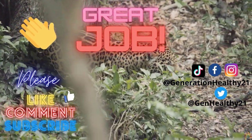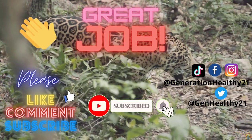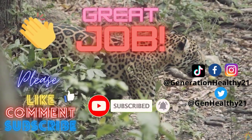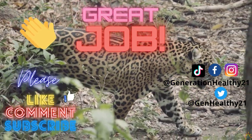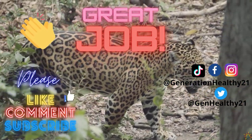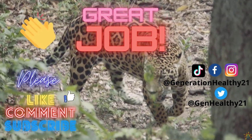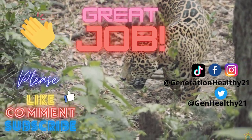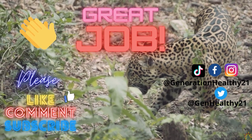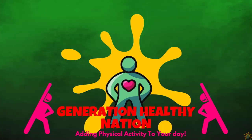Great job, everybody. Thank you for joining me, exercising while we learn the big wild cats of the world. If you liked this video, please subscribe to our channel. We have more cool breaks coming for you today. Check out our main page, Generation Healthy, on YouTube. We have more cool exercises there as well. Alright, guys, I'll see you all in the next video. Have a great, healthy day.